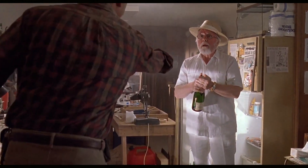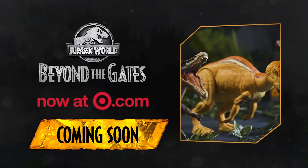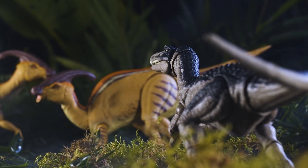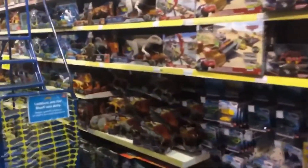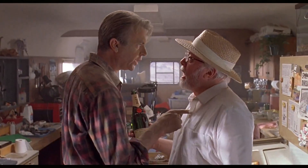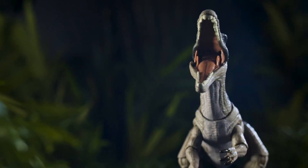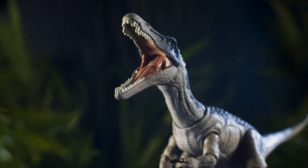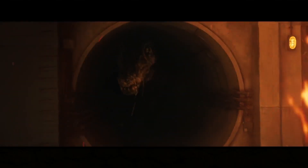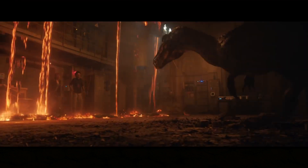My only main complaint with the Hammond Collection so far is the distribution. In the US, the Hammond Collection is exclusive to Target, which is really disappointing — stuff like this deserves to be in every store. We then have the larger problem of global distribution, because nothing has been announced yet, which is really disappointing because I live in the UK and we didn't get the Amber Collection until 2020.